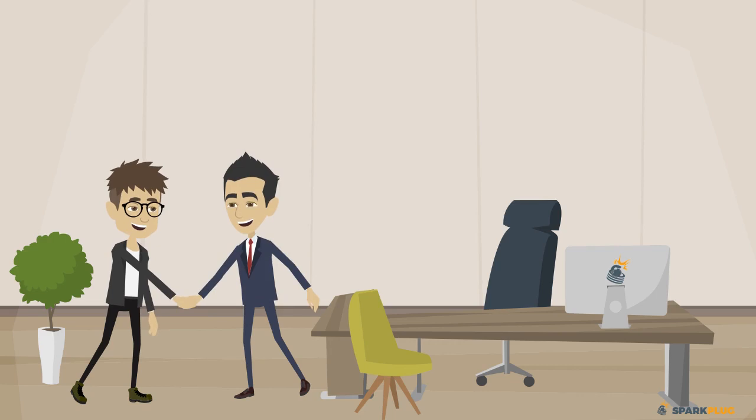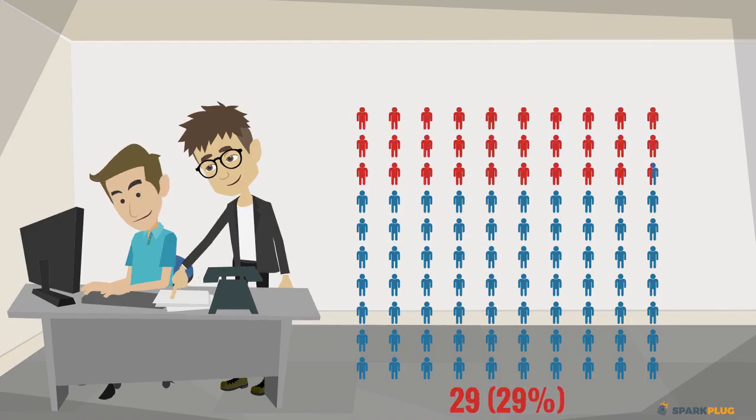After a few rounds of discussions with the team at Sparkplug, Steve could see all the pain points melting away. In a few months, Steve was closing more business and bringing in more customers.